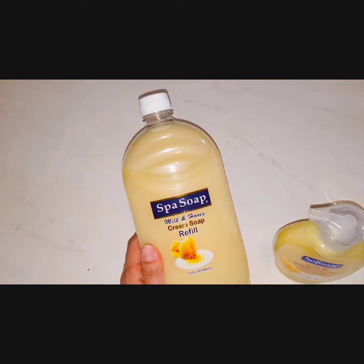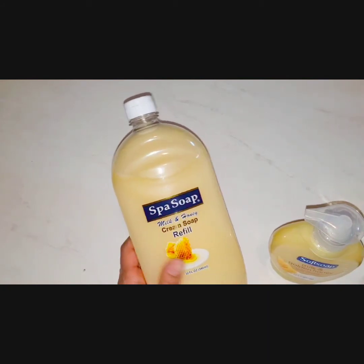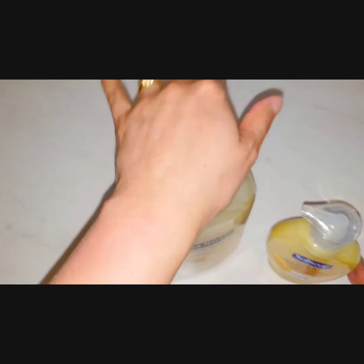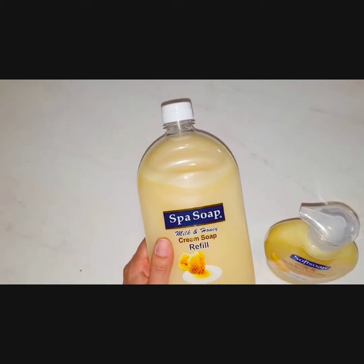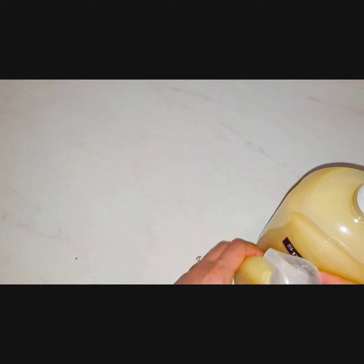The original Soft Soap never goes down to a dollar even with drugstore sales, so this is something I always repurchase from Dollar Tree. I'm actually running out in both the bathroom and the kitchen right now, which is why I bought the refill — so I can switch out the pump I currently have.